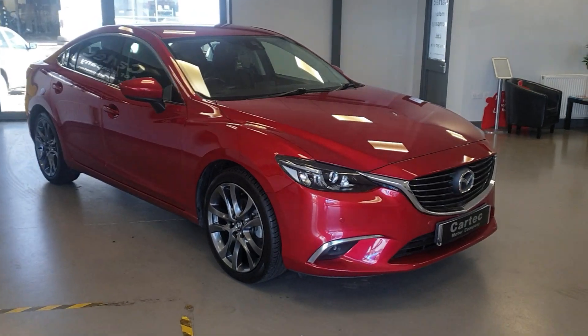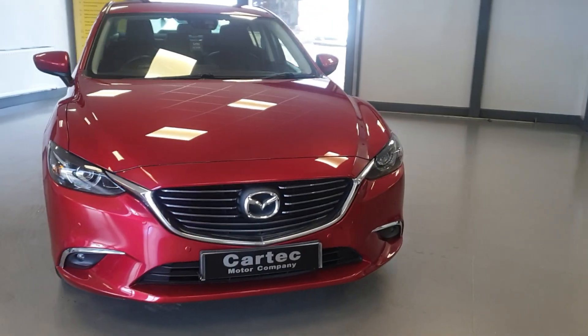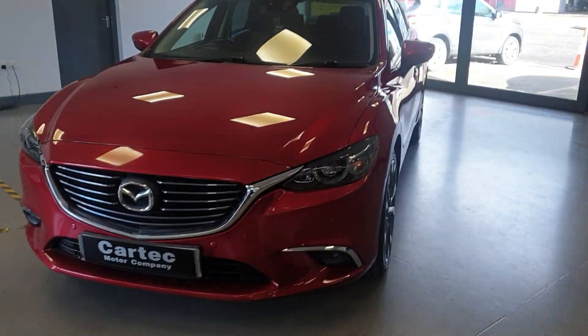It's only done 20,000 miles. It's the 2 litre petrol, 163 horsepower.